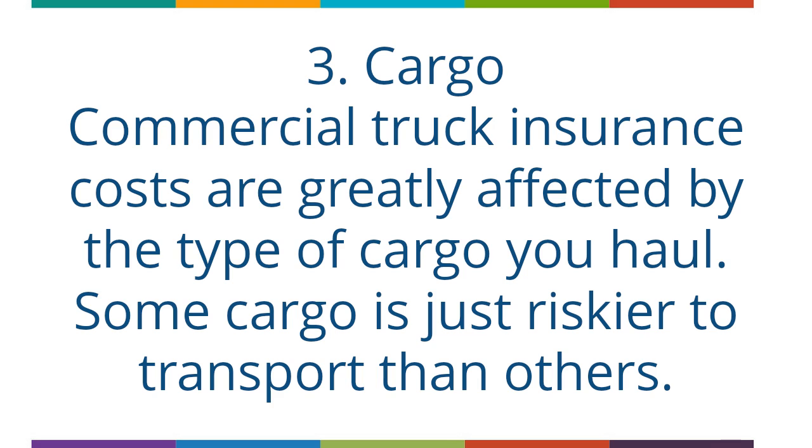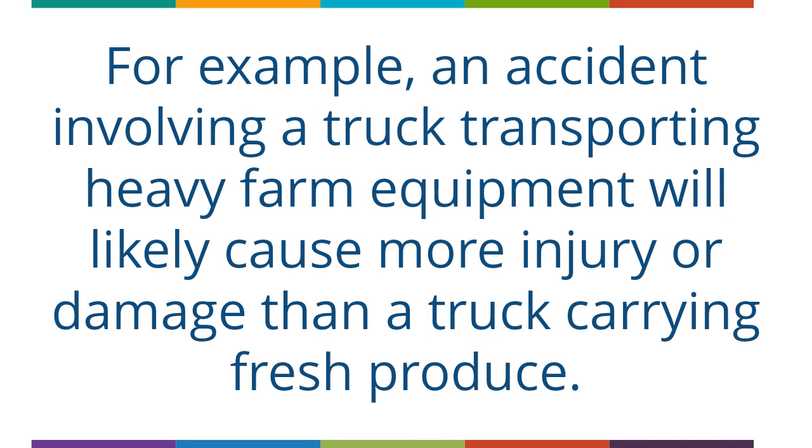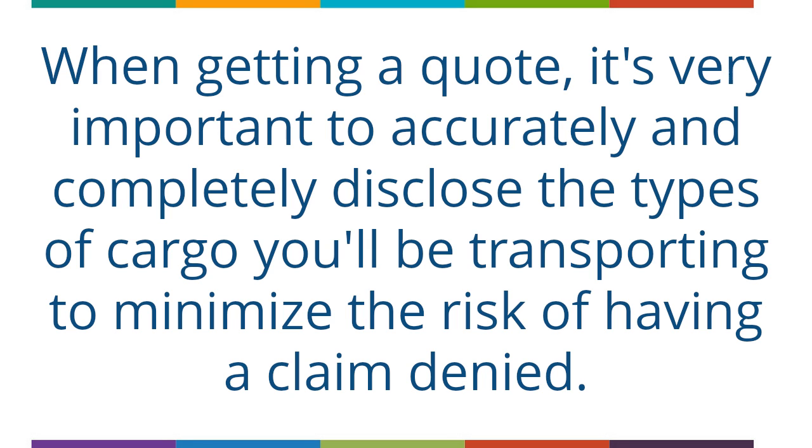The third factor is Cargo. Commercial truck insurance costs are greatly affected by the type of cargo you haul — some cargo is just riskier to transport than others. For example, an accident involving a truck transporting heavy farm equipment will likely cause more injury or damage than a truck carrying fresh produce. When getting a quote, it's very important to accurately and completely disclose the types of cargo you'll be transporting to minimize the risk of having a claim denied.